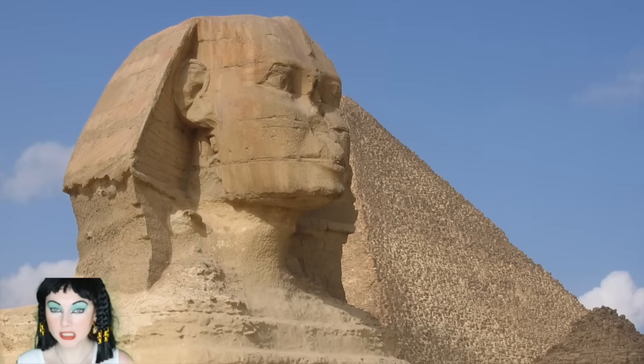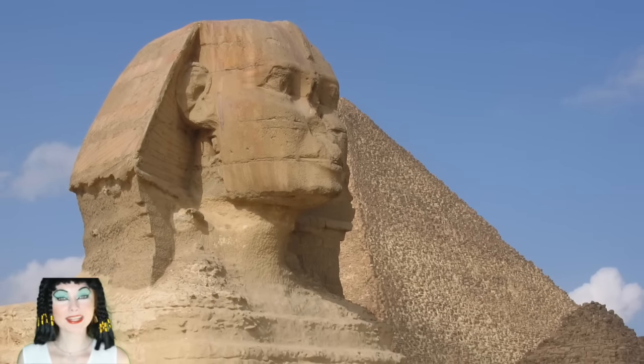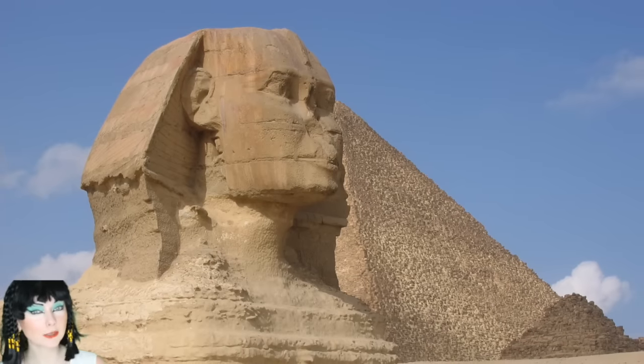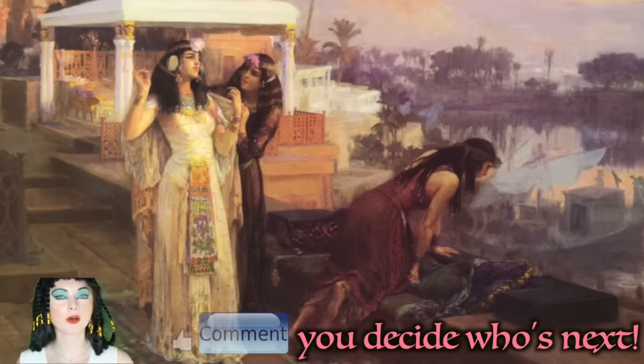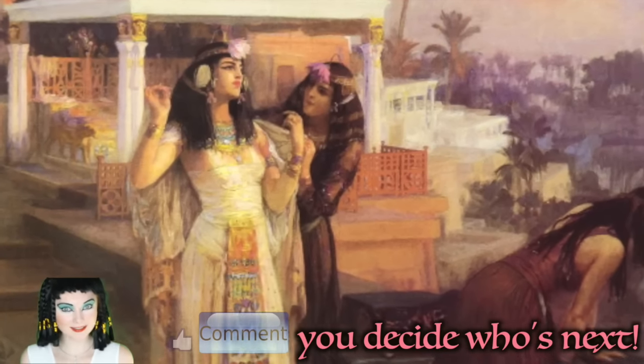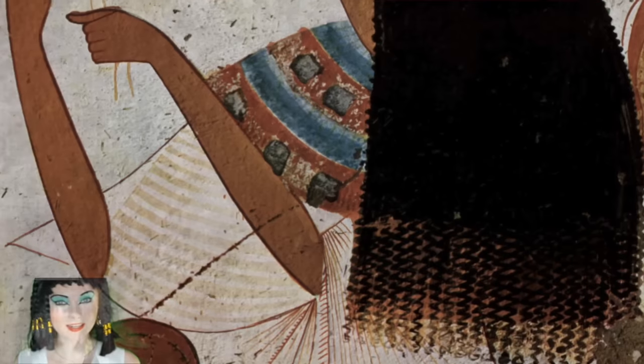Cleopatra was the last pharaoh of ancient Egypt. Hi and welcome to my next video. Today I'm talking about the beauty history of Cleopatra and ancient Egypt. Don't forget to leave me a comment below letting me know what era or person you would like me to talk about next. I hope you guys enjoy this video. Let's get started.